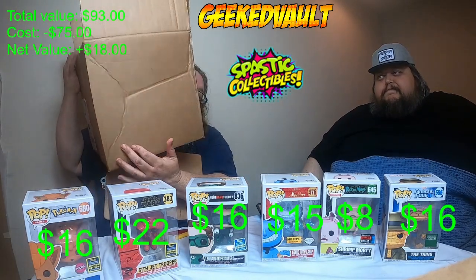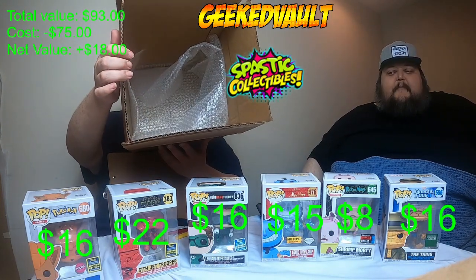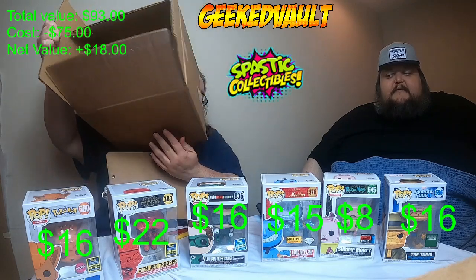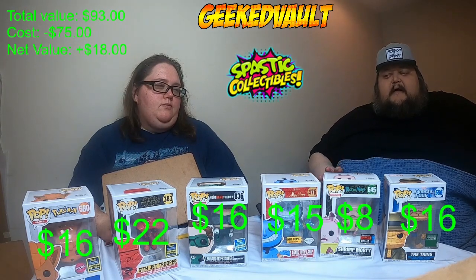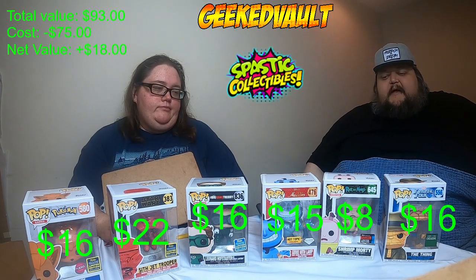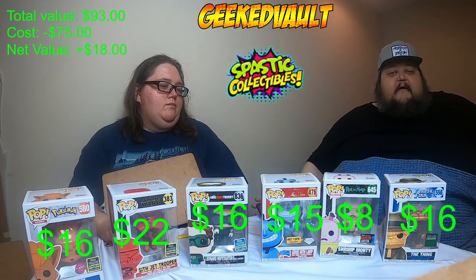The damage is the problem. The box came in with a big crease on the side — it could have happened during shipping. There was one piece of bubble wrap surrounding all of them — they were just pushed together in the middle of the box with a single piece of bubble wrap. Spastic, you're going to have to up the packaging. We're $18 to the good, but you take off the damage and we're below guaranteed. I understand your rules say you're not responsible for that, but I think your packaging should be better.